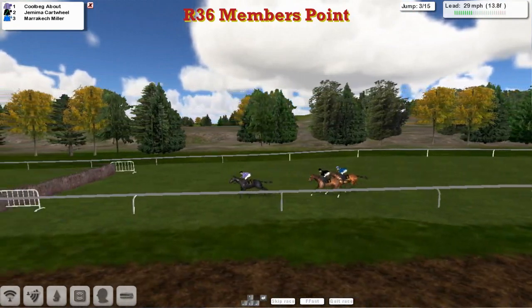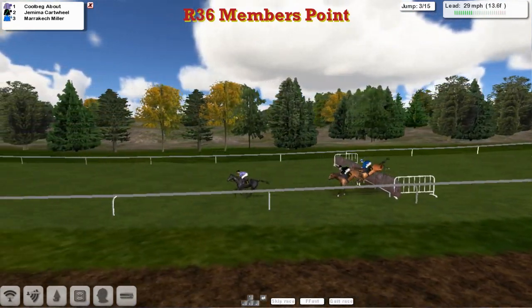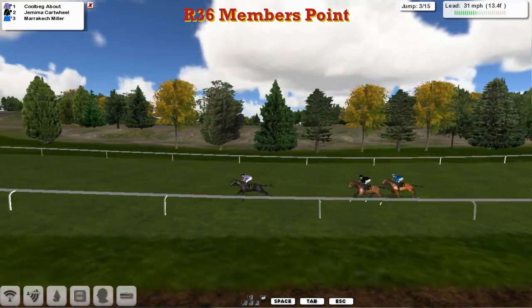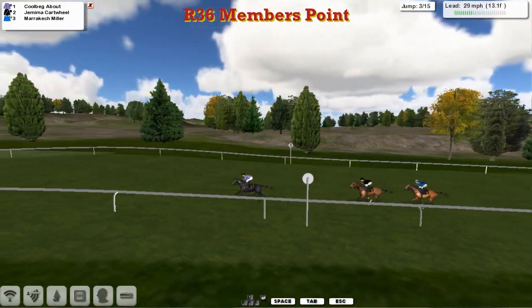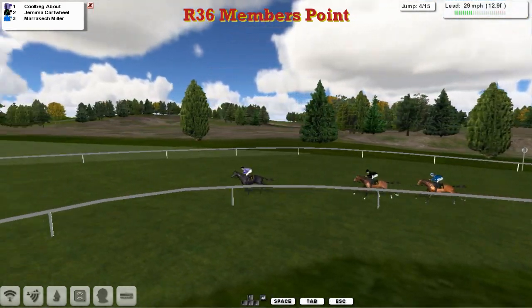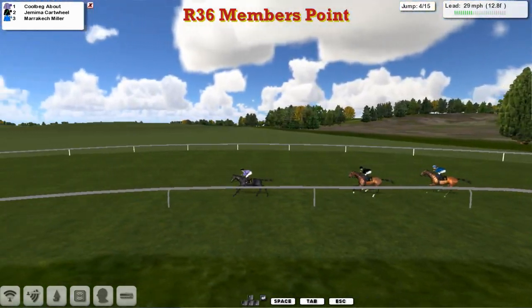These three come down to the third — and all over that. Cheltenham next week, guys. Don't forget to enter the Cheltenham competition on the forum.